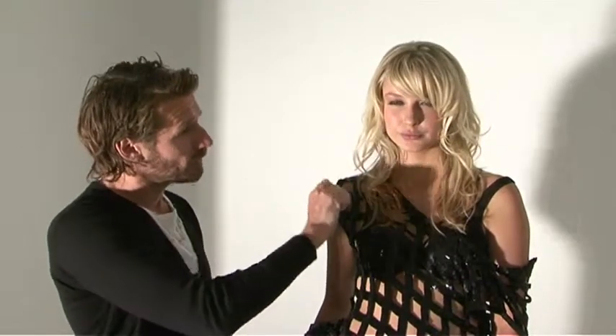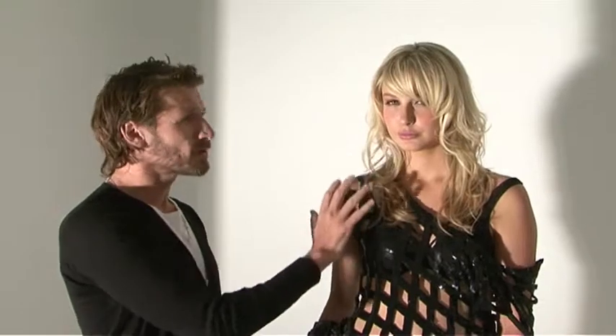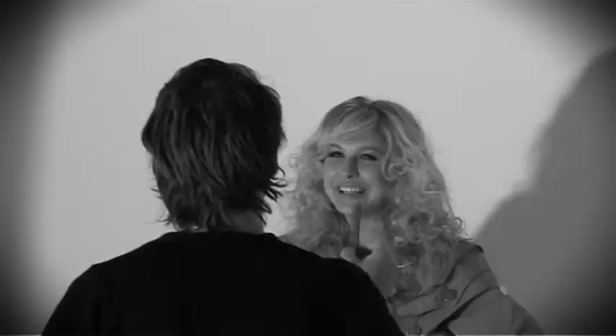We use the salon styler, put a ribbon curl in using creation spray, and you get this real soft beach kind of look. It's very sexy and kind of works with what we're trying to do.